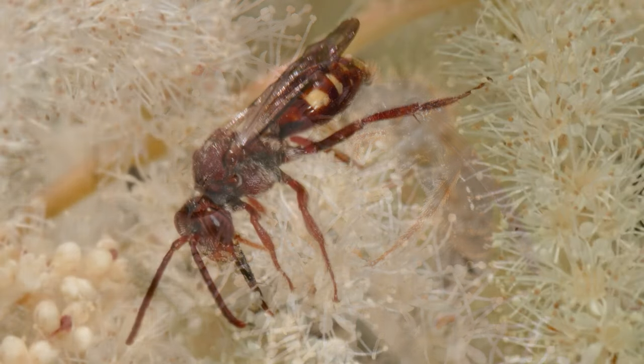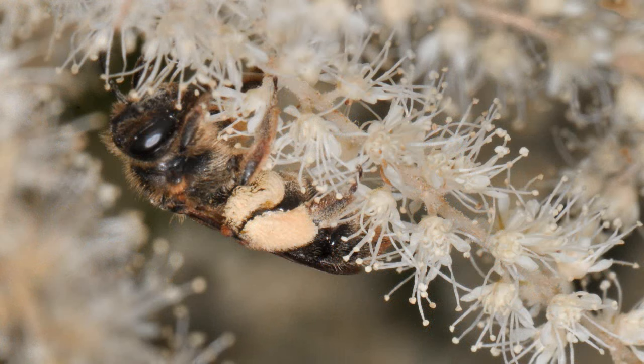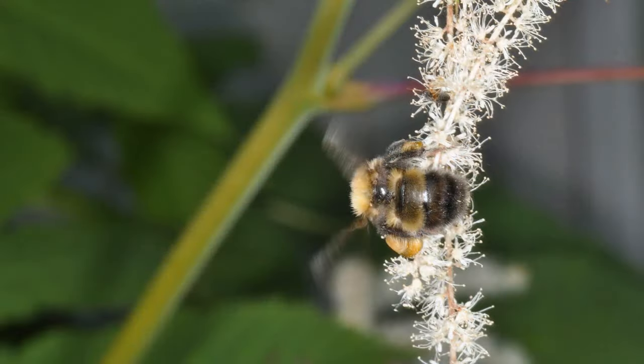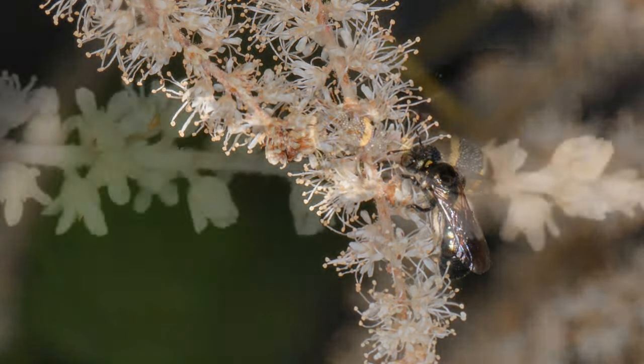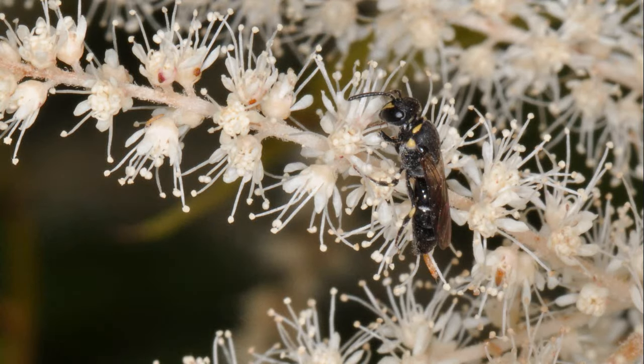Here's a quick photo journey of Goatsbeard's visitors, starting with the bees and wasps. No need to be afraid of these insects — they are far too busy to care about you. And they're tiny; most of these are a quarter inch or less in size.